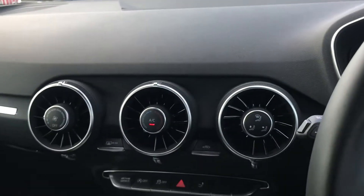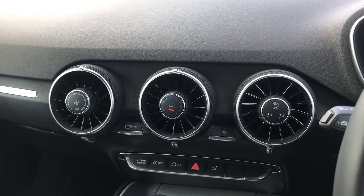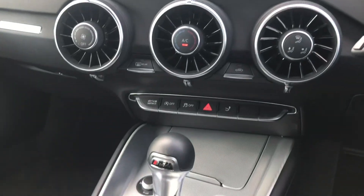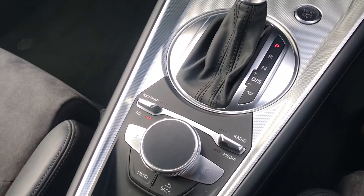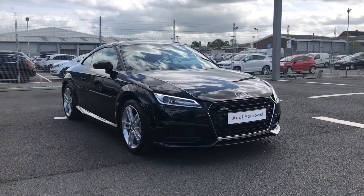In the centre console, you have manual air conditioning, allowing you to set a comfortable airflow throughout the vehicle for both you and your passengers. Below this is a set of controls for the retractable rear spoiler, the S-tronic gearbox, the MMI controls, and the electromechanical parking brake.